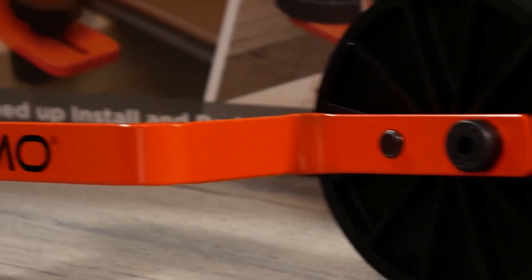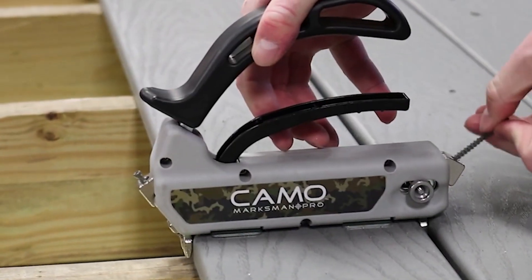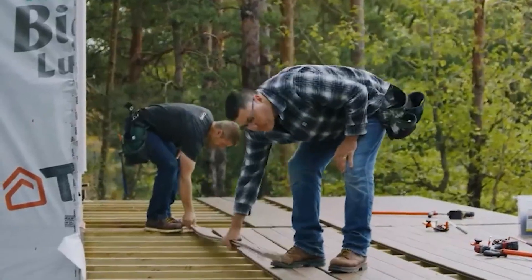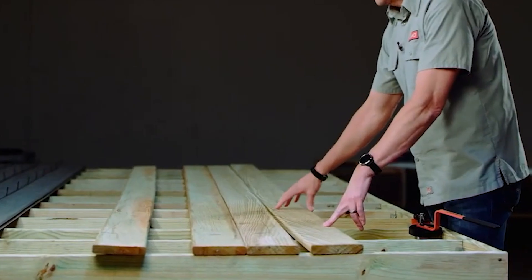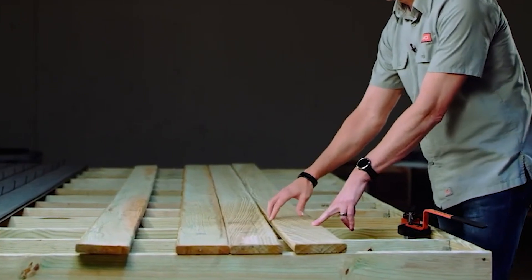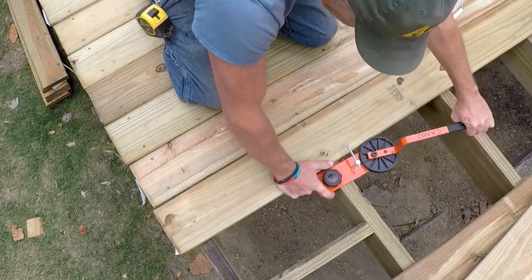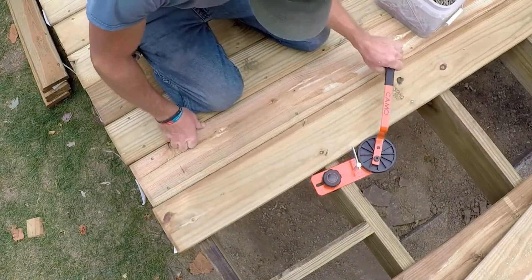The CAMO Lever can be used alongside other CAMO decking tools for even faster installations, offering both professionals and DIY enthusiasts a game-changing solution. With its ability to streamline the deck installation process and deliver professional-grade results, the CAMO Lever is a must-have tool — priced at $98.